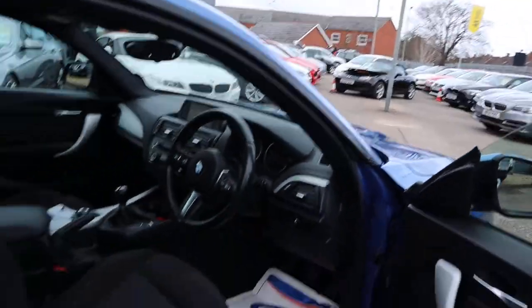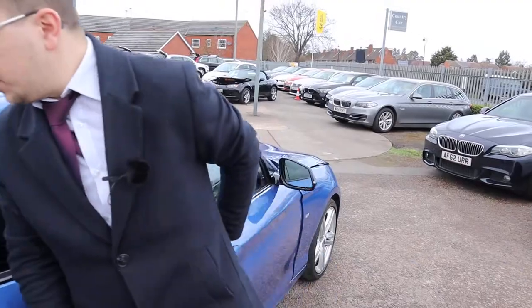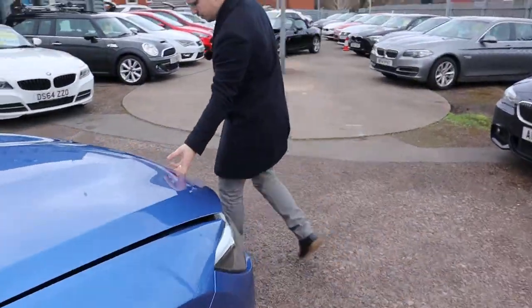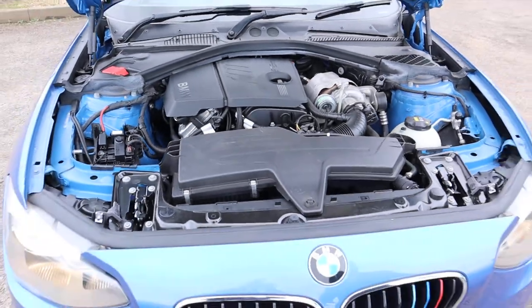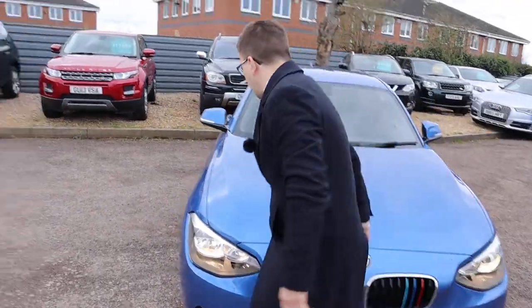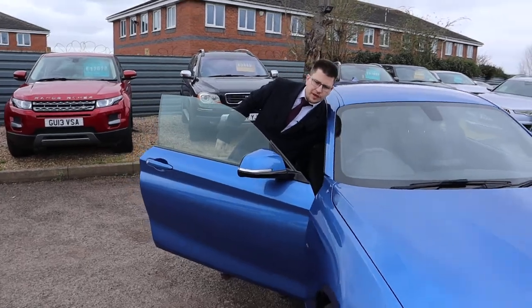Let's pop the bonnet and have a little look under there. The paintwork is just fantastic on the car. Not much to report — clean engine bay. I've driven this car myself and it drives fantastically well. Very balanced, very smooth, very responsive.